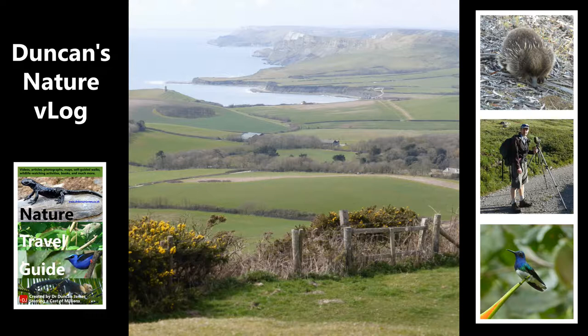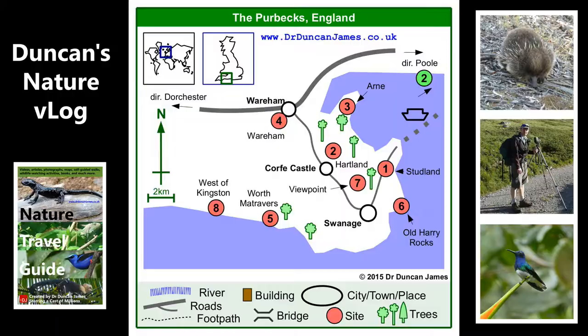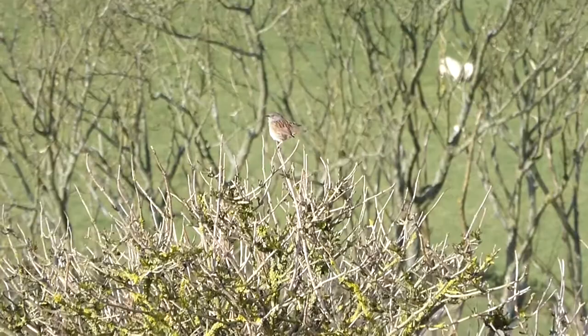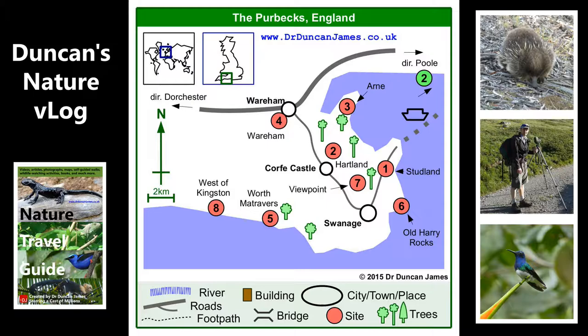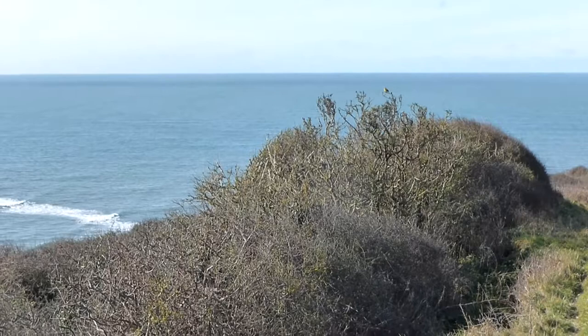Purbeck. This whole video actually fits in with the book I've written, but you can also just go to my blog, and there's lots of free information on there as well. So you don't have to get the book, but you can if you like. Here's a dunnock seen on the Purbeck. This is a wide shot of a yellowhammer, and then we're going to do a little close-up.